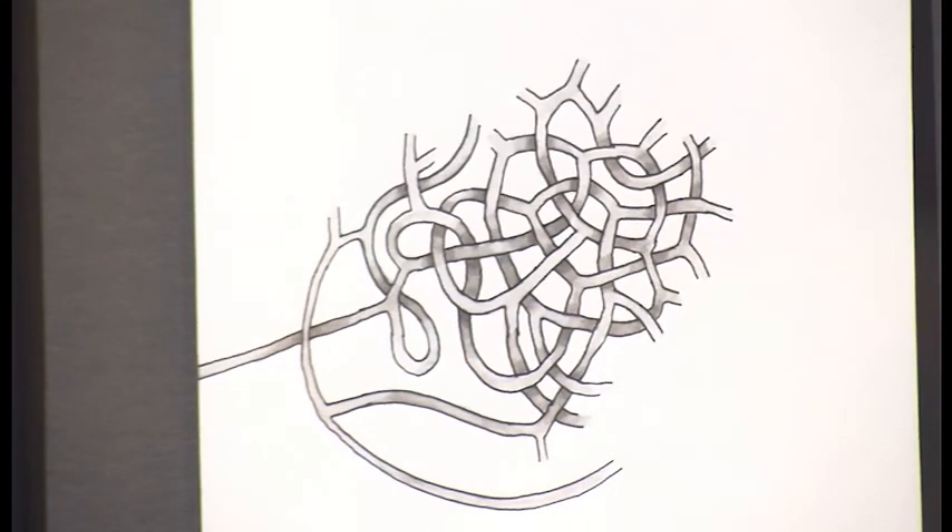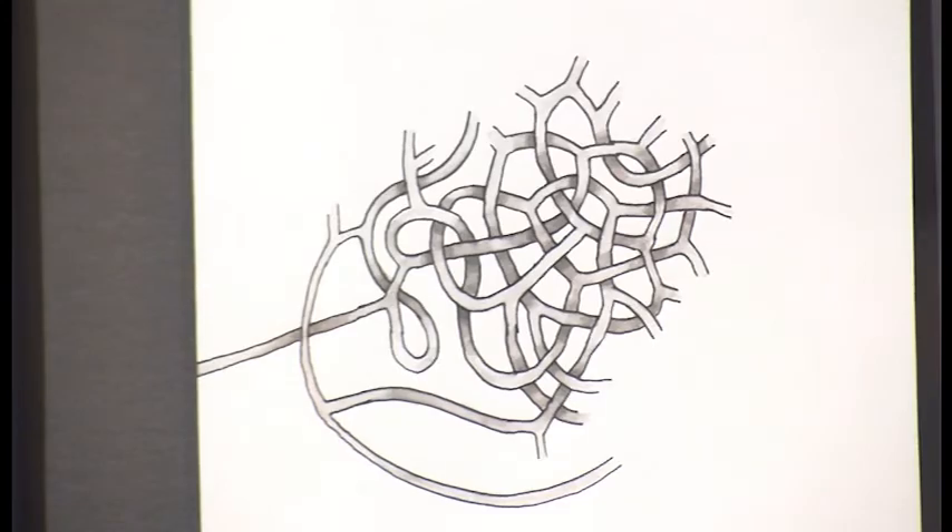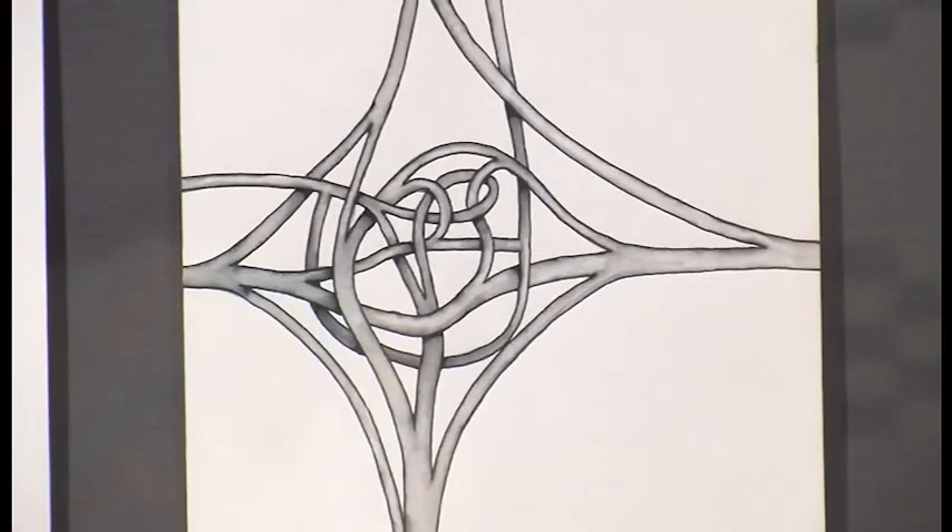Jeff, you have two pieces in this current exhibit at the Ocean Map Library. Tell us about the one we're standing in front of now. It's actually six pieces here. These are all drawings from my sketchbook — I've been carrying a leather notebook with the same size sketchbook for the last 30 years, and these are all drawings from one year where I was drawing roads that all met in the middle.